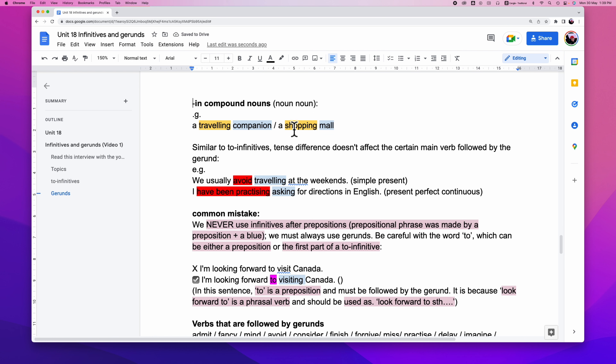Sometimes we can also use a gerund as part of a noun-noun compound. For example, 'a traveling companion' — traveling is a gerund but its function here is as a modifier, telling you more about what kind of companion. Similarly, 'shopping mall' — shopping is a gerund telling you more about what kind of mall. Similar to infinitives, gerunds are not affected by different tenses.